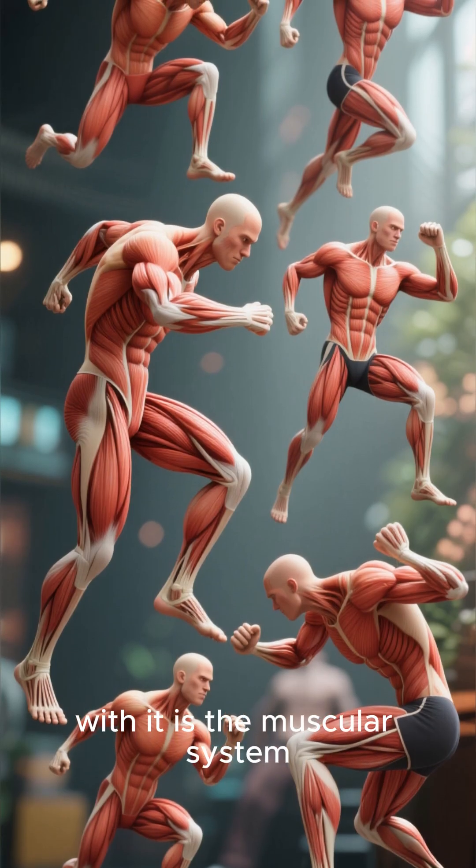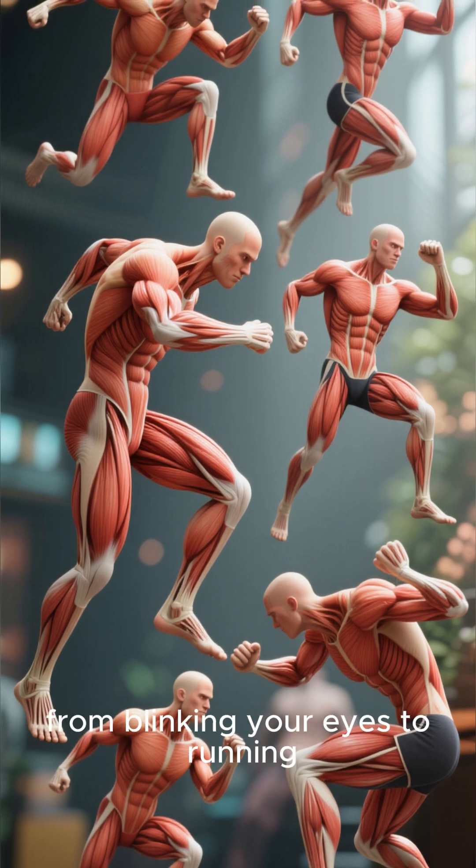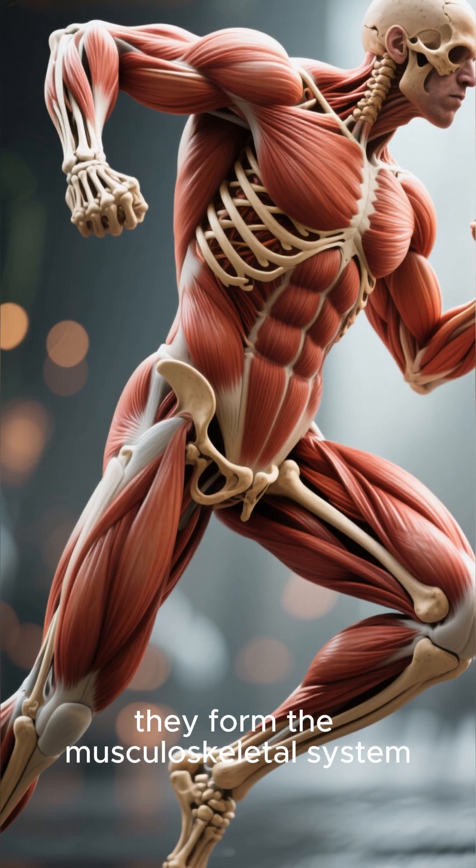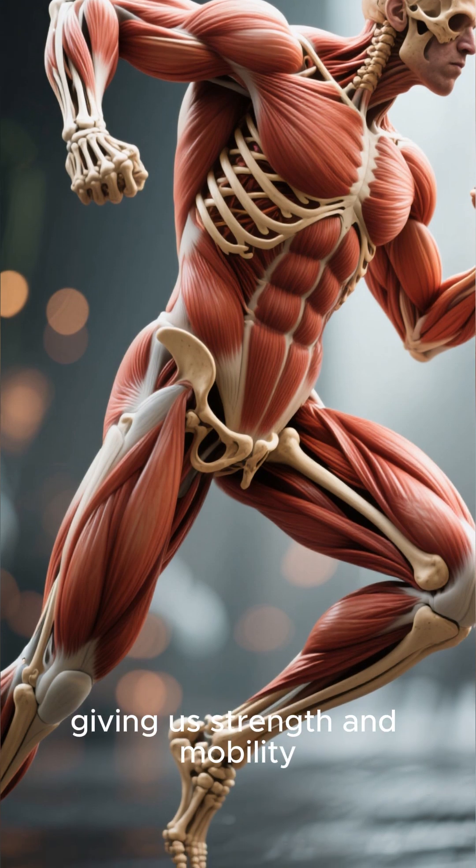Working hand-in-hand with it is the muscular system. Every movement you make, from blinking your eyes to running a marathon, is powered by your muscles. Together, they form the musculoskeletal system, giving us strength and mobility.